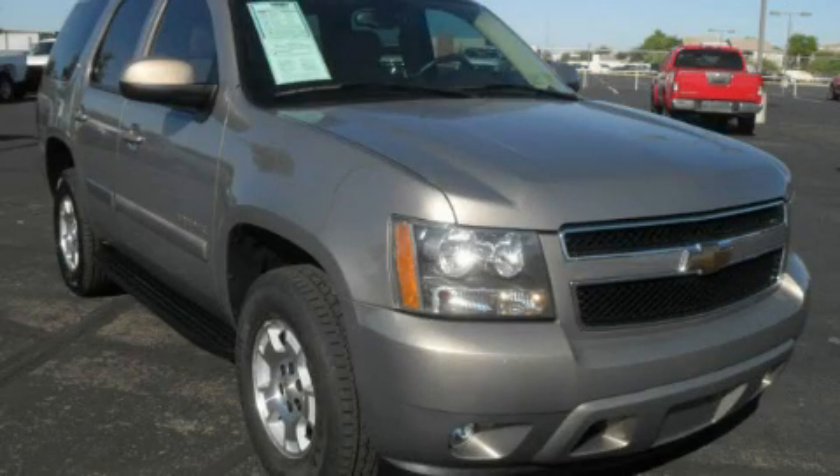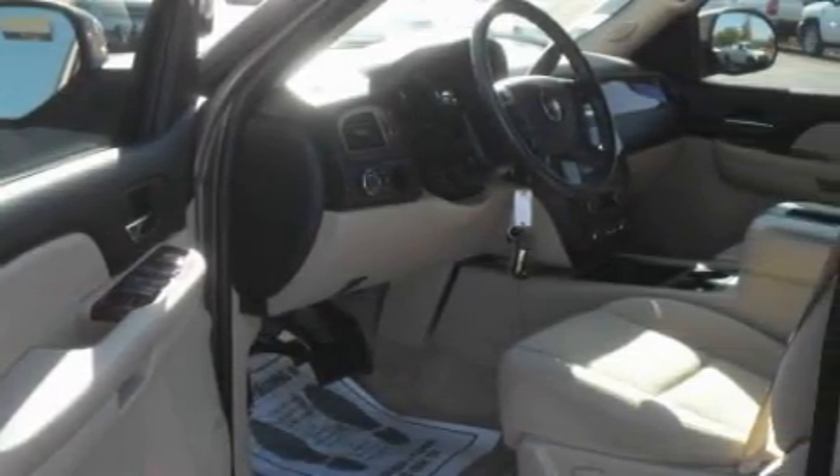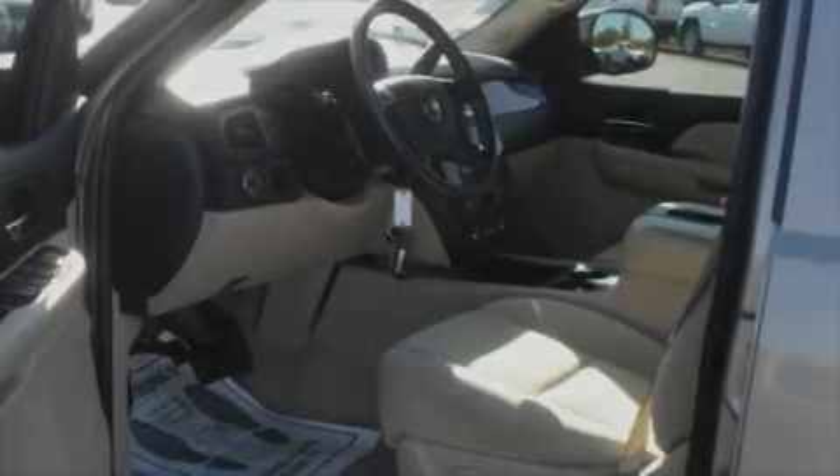This is a 2007 Chevrolet Tahoe, for when safety, size, and space are of importance. It has a 5.3-liter 8-cylinder engine and an automatic transmission.